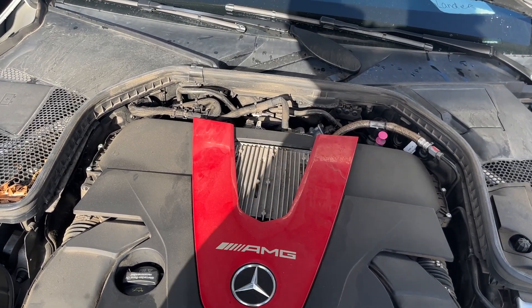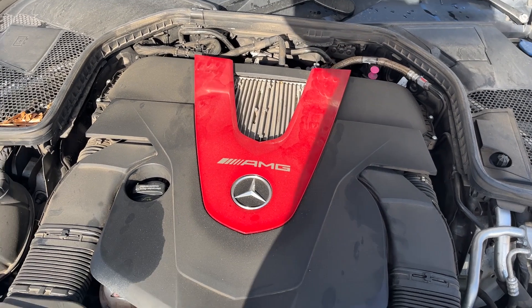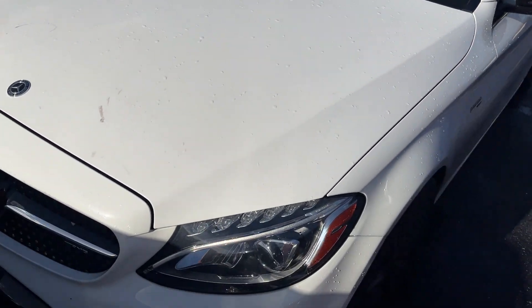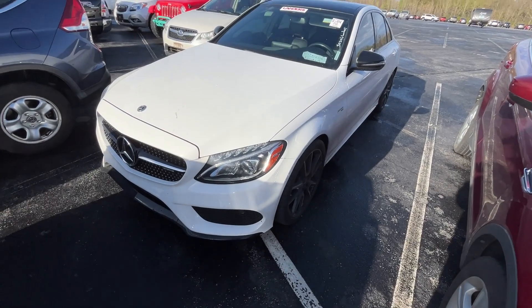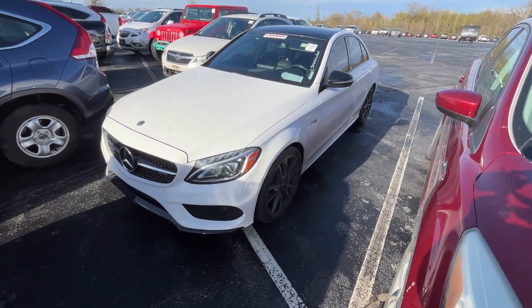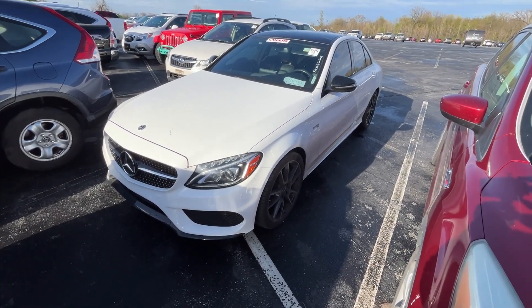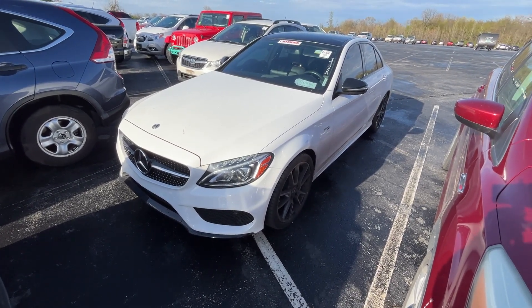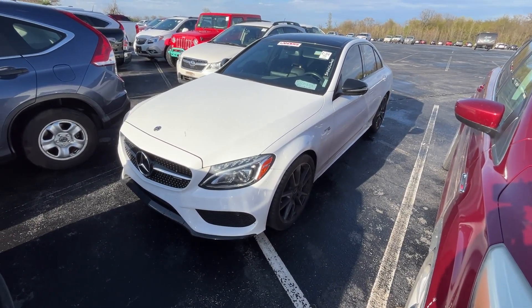Looks like we've got ourselves a three-liter V6, about 362 horsepower. This is 4Matic meaning it's an all-wheel drive vehicle. There we go — zoom out so you can see the car. I love the bi-turbo, so this is a twin-turbo three-liter. So sweet. All right, moving on.